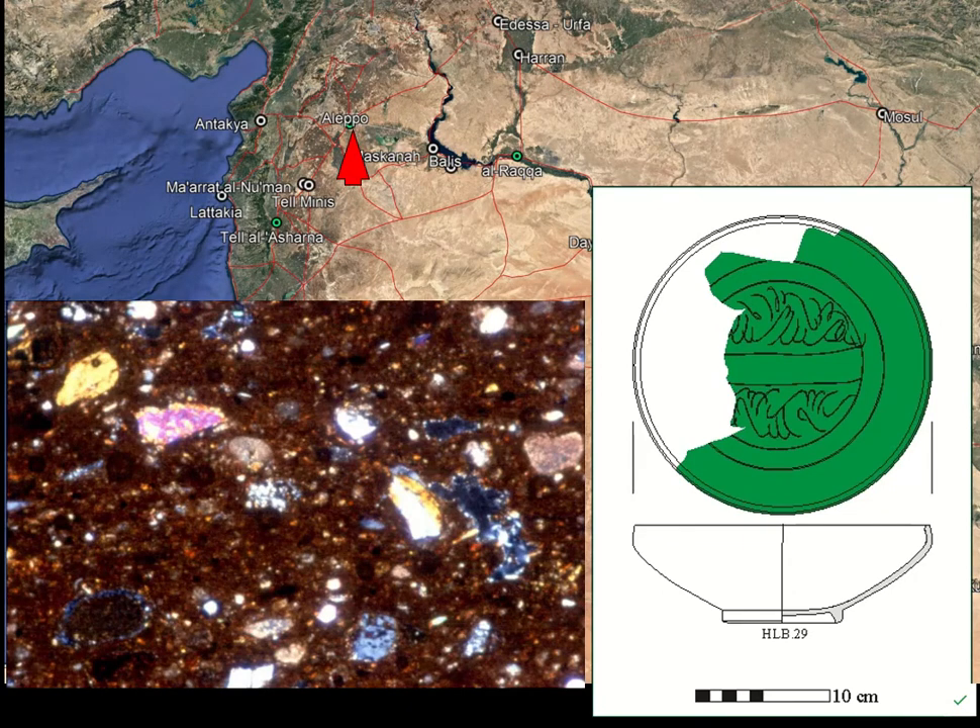A quite nice piece with a very green lead glaze is probably from slightly later in the 11th century. The petrofabric would suggest it's from the Euphrates somewhere, so possibly related to the Raqqa production center from earlier, or other sites a bit closer to Aleppo.